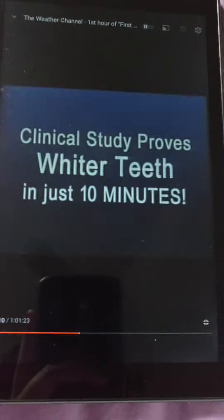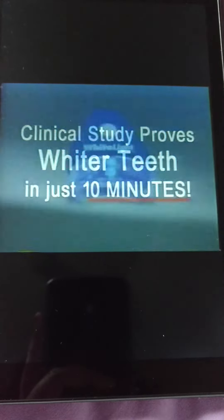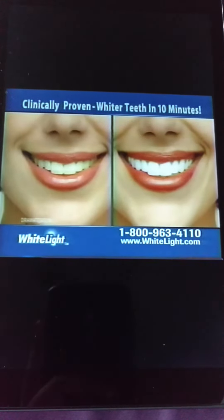A new clinical study proves that it's now possible to get whiter teeth in just 10 minutes. Introducing White Light — it incorporates light technology and has been clinically proven to whiten your teeth in only 10 minutes.